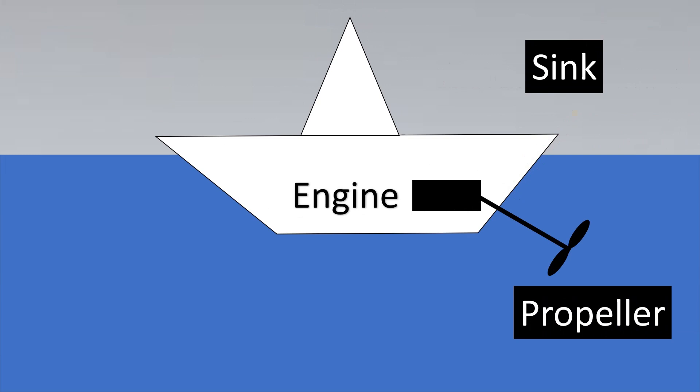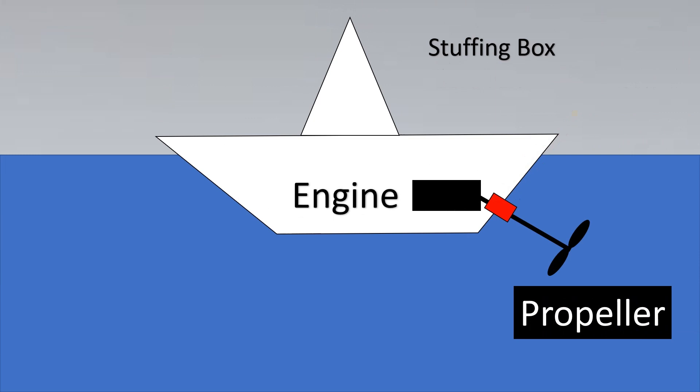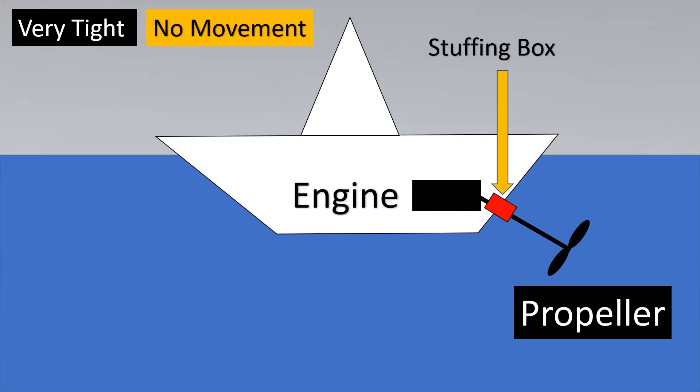So for this, we add something called a stuffing box. As the name suggests, you're stuffing something inside so that water cannot penetrate through this barrier and come inside the boat. The more we stuff, the safer we are — but if it's very tight, there's so much friction that the propeller might not be able to move. If we keep it too loose, the fluid will enter the engine.